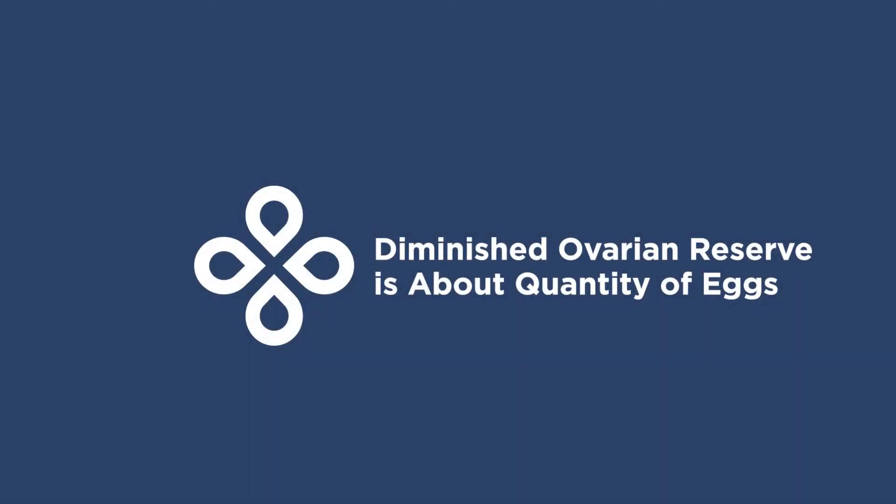When most people define diminished ovarian reserve, they are talking about the numbers of eggs that women have in their reserve for the remainder of their lifetime. I explain to my patients that ovarian aging involves both a quality to the eggs that remain and the quantity of eggs that remain. Ovarian reserve typically refers to the quantity.